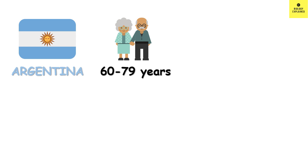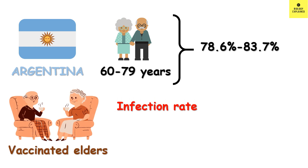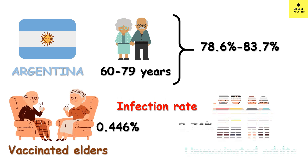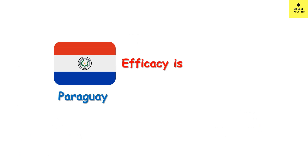In Argentina, a study was done on an elderly population aged between 60 to 79 years, and the efficacy was found to be between 78.6% and 83.7%. It was also found that between the 21st and 40th day from receiving Sputnik light, the infection rate among vaccinated elderly people was 0.446%, compared to 2.74% in the unvaccinated adult population.